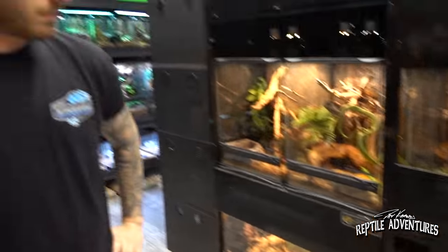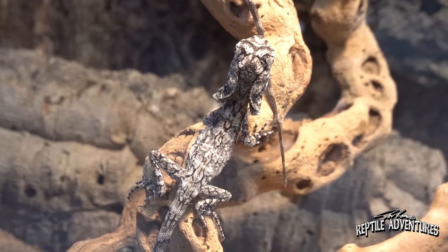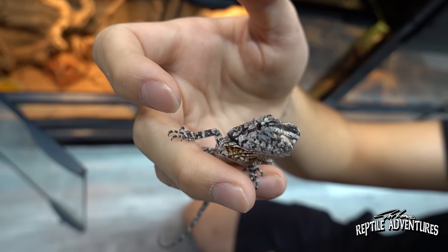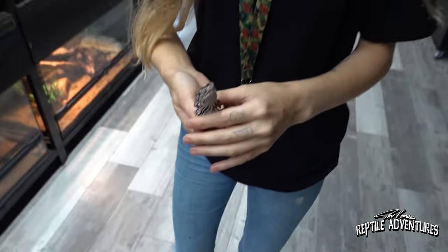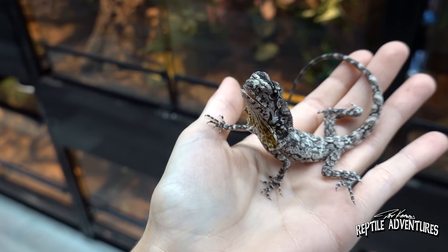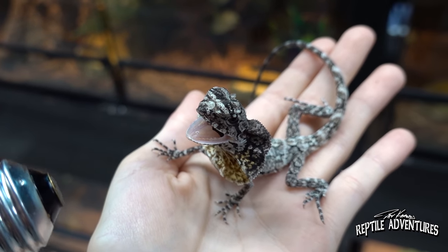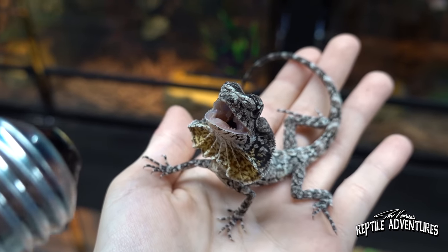Carlos is showing off frilled dragons — specifically Australian frilled dragons, which are different from the New Guinea frilled dragons more commonly found in the trade. The Australians frill up more dramatically, color up beautifully as adults with a rich orange hue, and grow significantly larger. The New Guinea frilled dragons tend to stay a mottled color and stay smaller. For comparison, Madison is also holding a New Guinea specimen. Australian frilled dragons are definitely the most desirable.